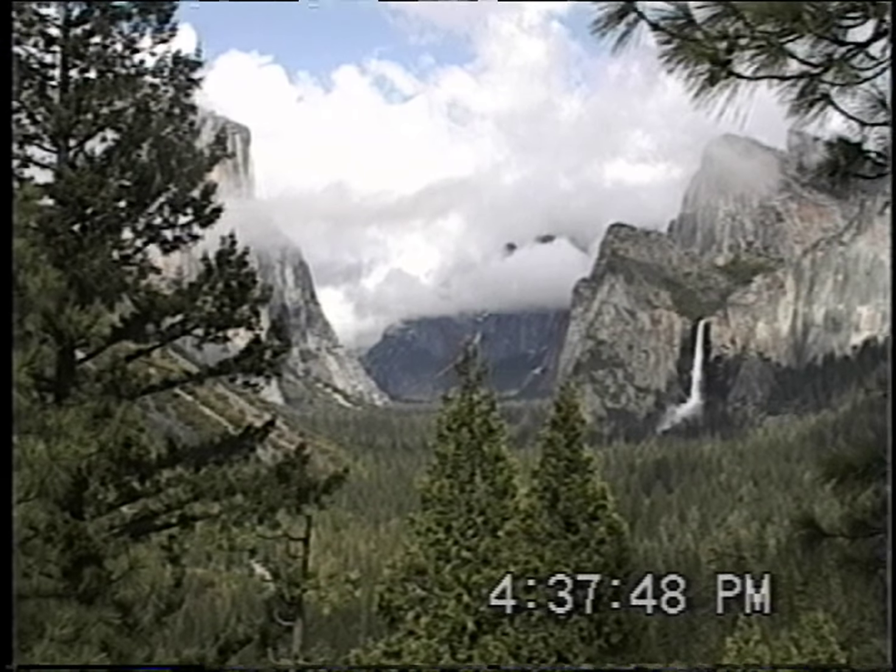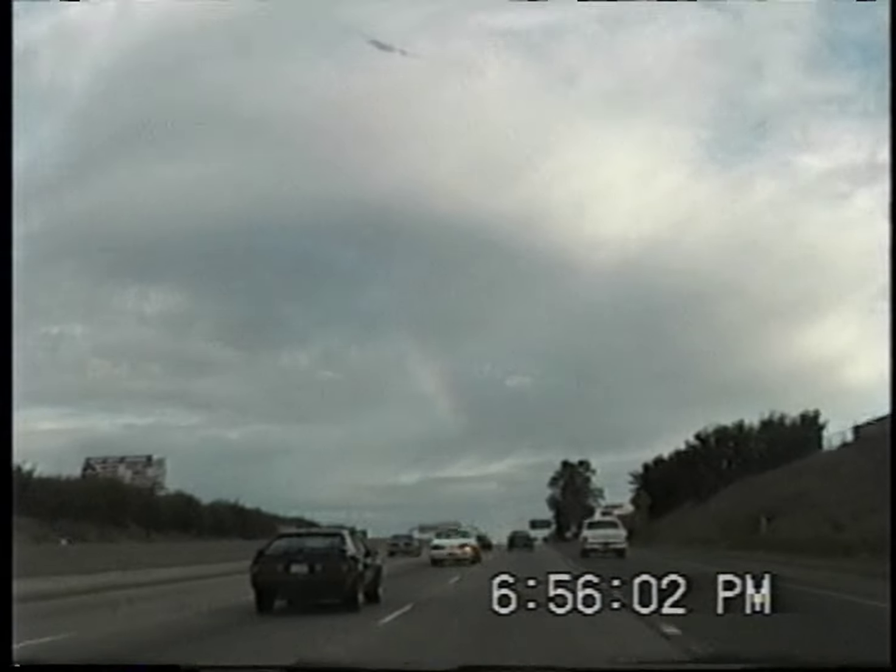Goodbye Yosemite. There is a rainbow — you can't see it through the viewfinder because it's black and white, but I believe it's there.